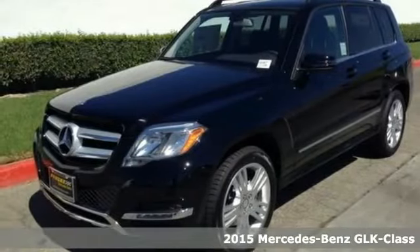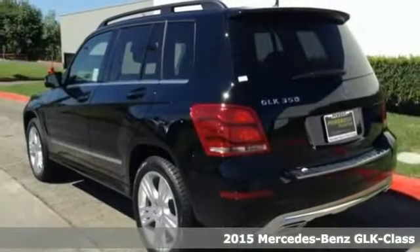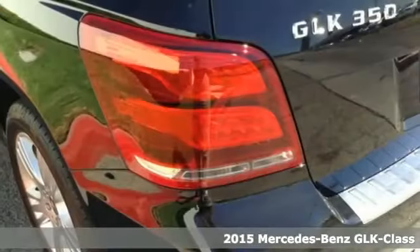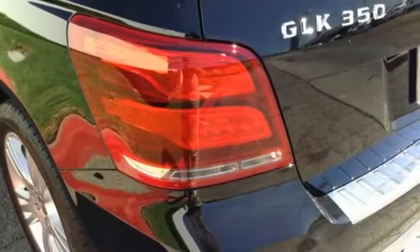Here's a 2015 Mercedes-Benz GLK 350. This sharply styled SUV offers muscular lines with the refined elegance you'd expect in a luxury vehicle.